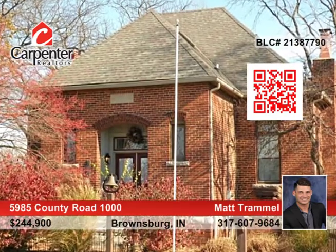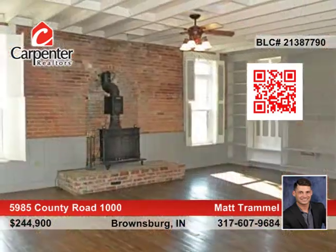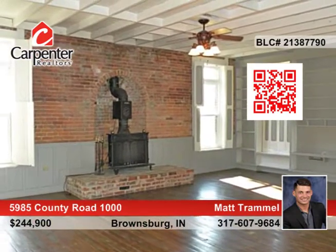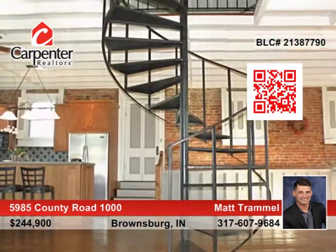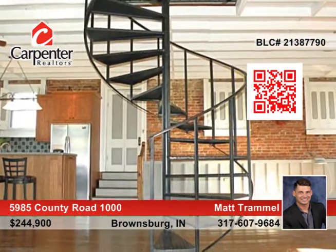A converted old schoolhouse with the downtown loft feel is what you'll get with this one-of-a-kind home in Brownsburg. The three-bedroom, three-bath home features exposed brick walls, beautiful hardwood floors, and original shutters and built-ins.